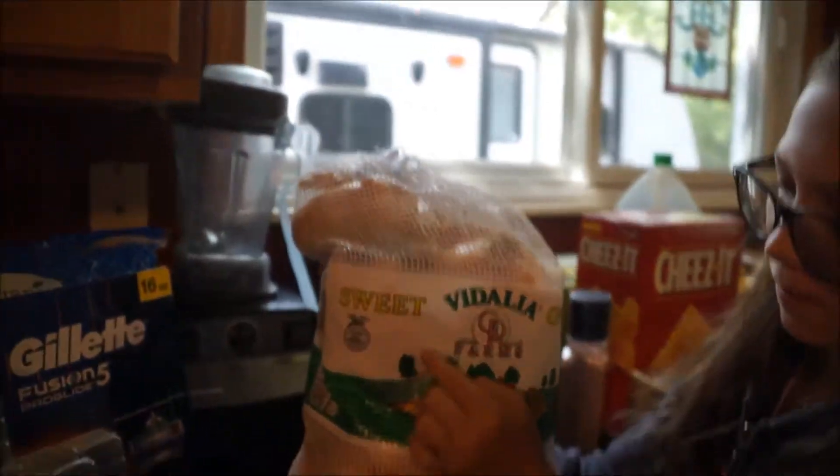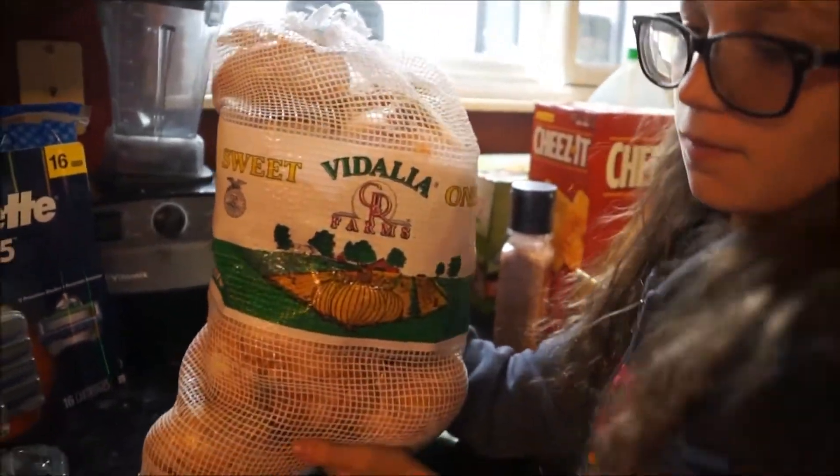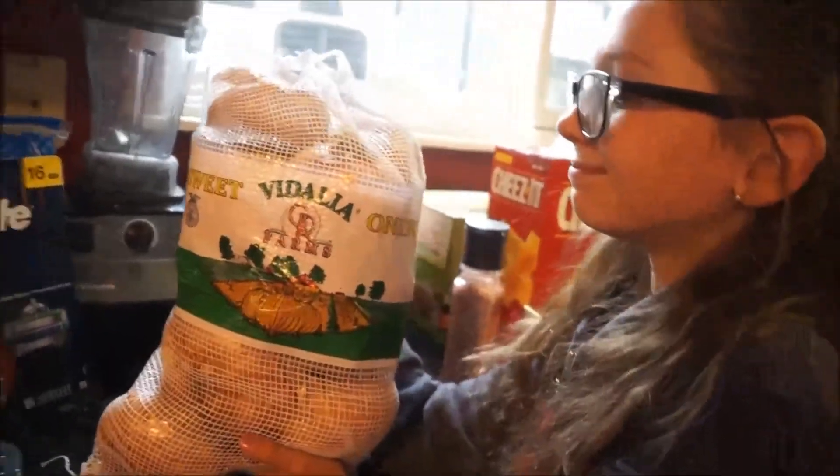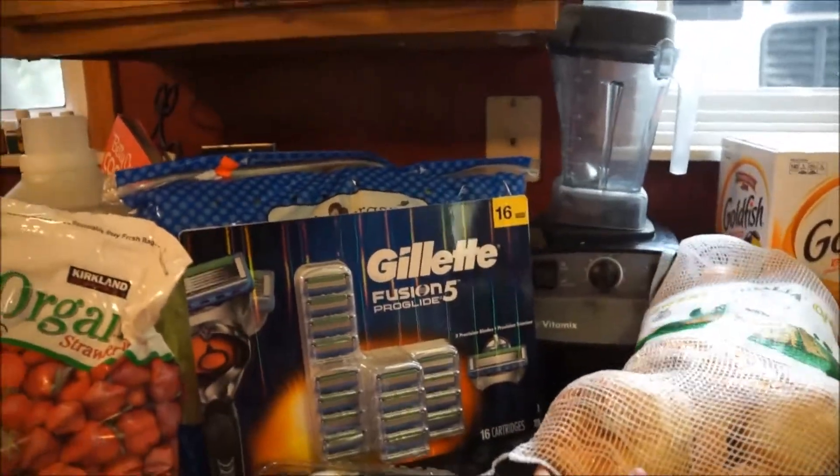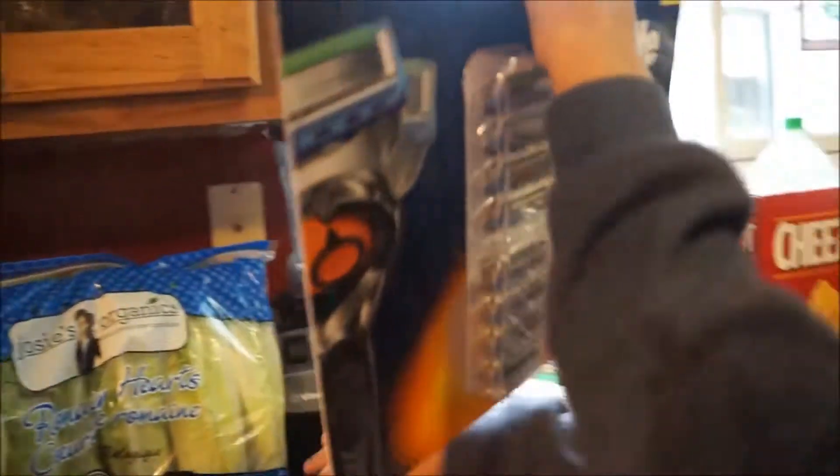I got a big bag of onions. I'm making a French onion soup — but it's a vegetarian version — so that's why I needed these. If you're interested in that recipe, I don't have a video for it yet, so let me know in the comments and I'll try to work something out.